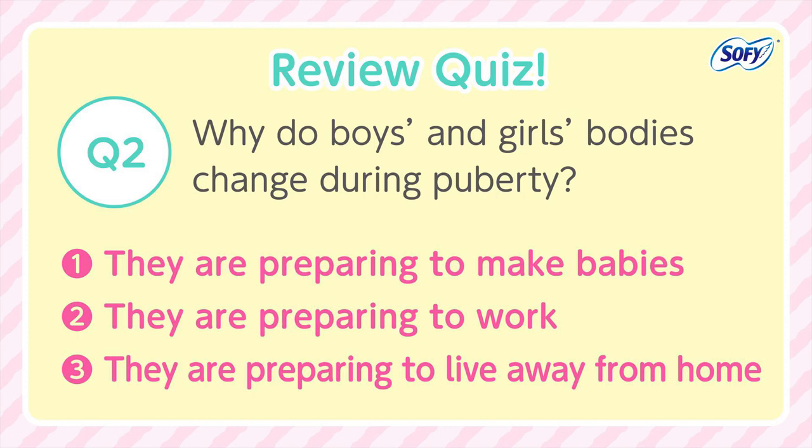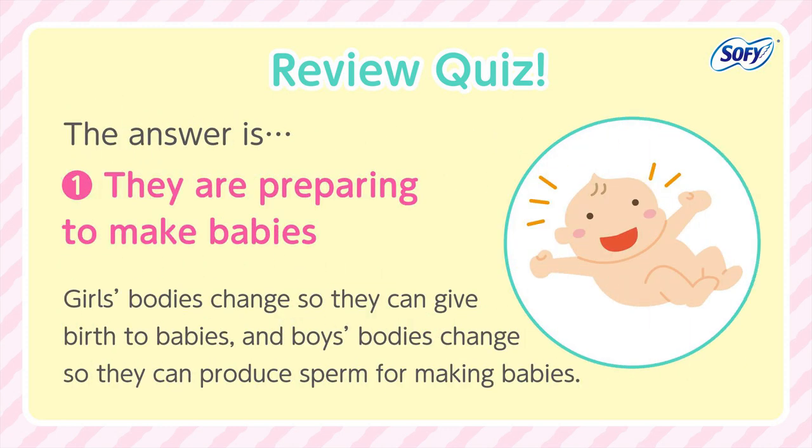Question 2: Why do boys' and girls' bodies change during puberty? 1. They are preparing to make babies. 2. They are preparing to work. 3. They are preparing to live away from home. The answer is number 1. Girls' bodies change so that they can give birth to babies, and boys' bodies change so that they can produce sperm for making babies.